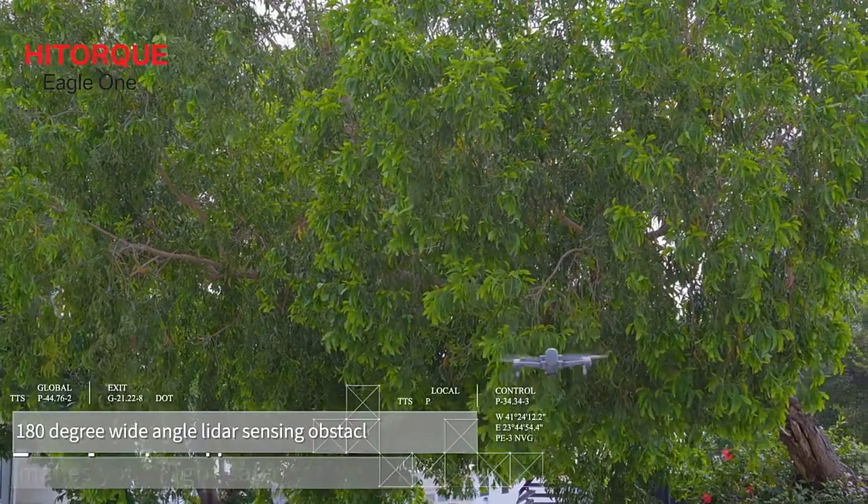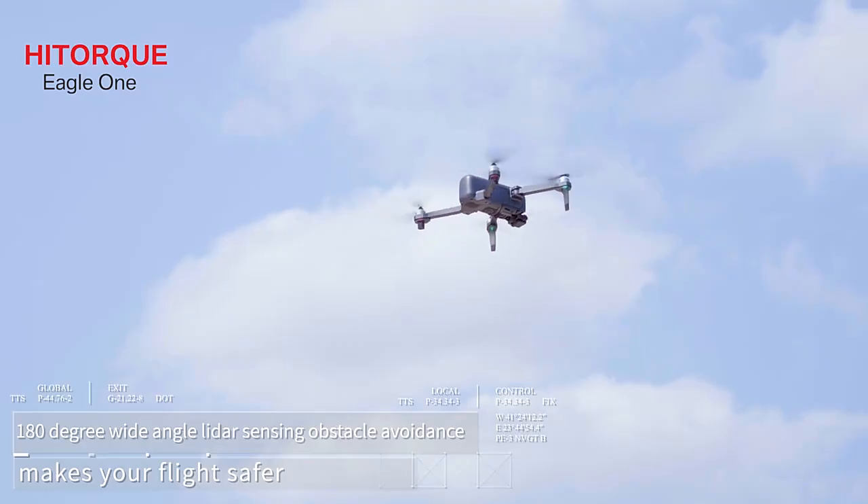180-degree wide-angle light sensing obstacle avoidance makes your flight safer.